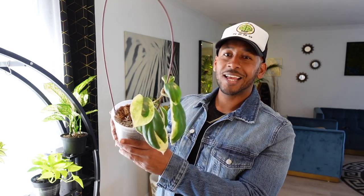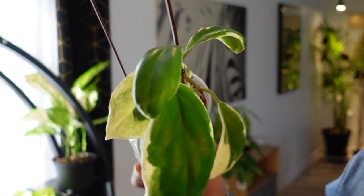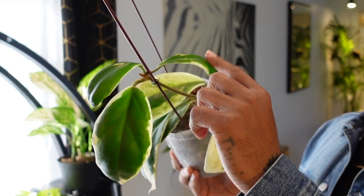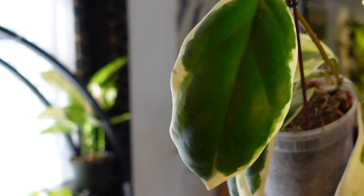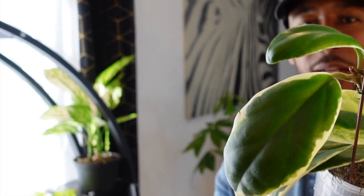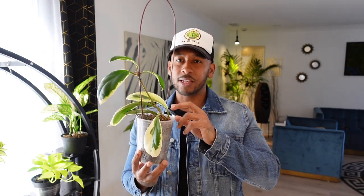The Hoya Crimson Princess was almost in some trouble with this new one giving it competition — this is the Hoya Incrassata variegated. Get into it. The variegation is crazy on this one — it has big rigid leaves and some new baby leaves. Hoya Incrassata — I got this one from Yorba Plants on Etsy. This may become my new favorite, I really like it.